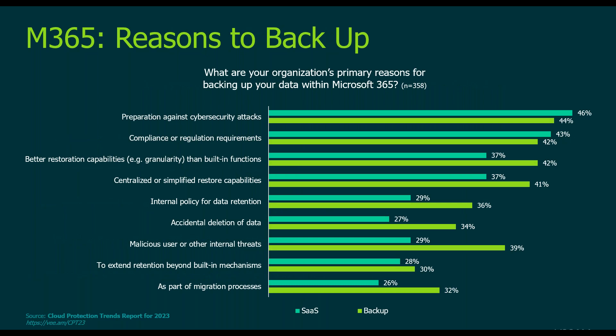When organizations are asked why they back up M365, the same reasons apply as backing up the rest of the environment. Cyber protection is top of mind for both SaaS admins and backup admins. Compliance and retention is the number two driver. Number three is recognition that third-party backup provides better capabilities than the built-in tools. The rest of the list mirrors reasons why you'd back up any other environment.